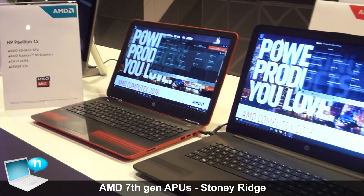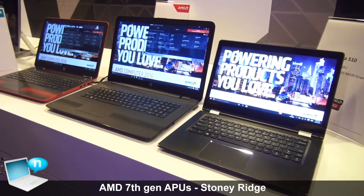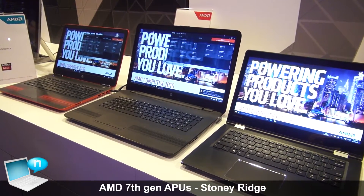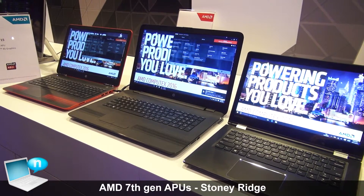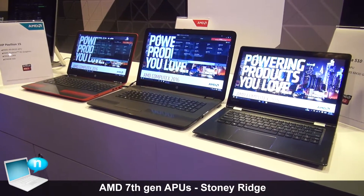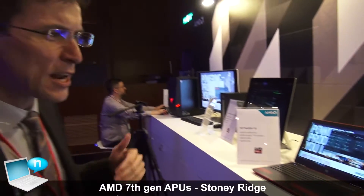The systems here are actually based on our Stony Ridge product — all based on our A9 APU of the seventh generation. We're really excited with the seventh generation and the A9. What we've done is we've actually taken our high-performance excavator cores and put them into our value to mainstream products. So the A9 is really a mainstream product based on that excavator core now, and it's a much more high-performance core, which is really going to change the experience that people will get at that level of system.